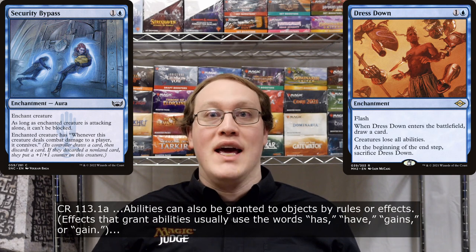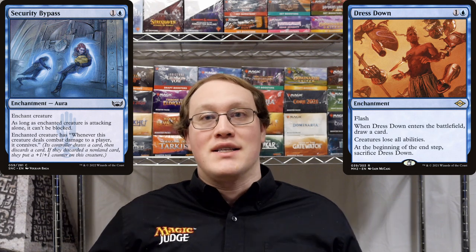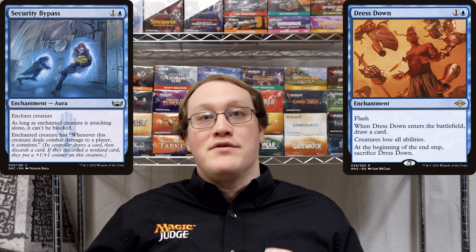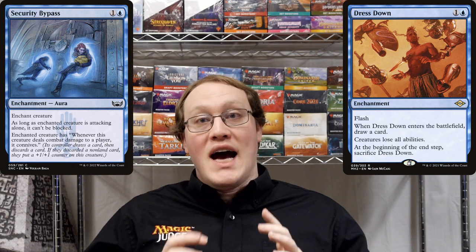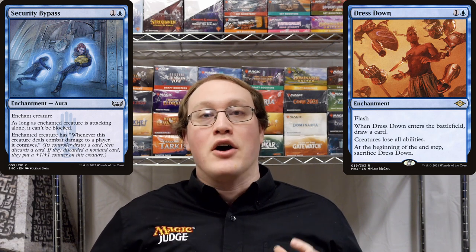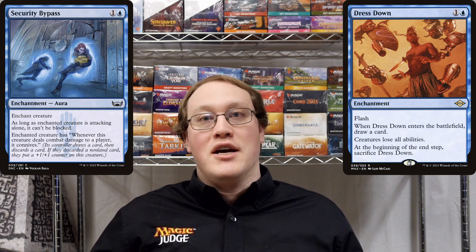Anytime you see the words 'has' or 'gains,' that means you're dealing with a situation where something is granting an ability to something else. In this case, we're granting an ability to the Grizzly Bears, and that means that as far as the game is concerned, the Grizzly Bears actually does have the ability that says 'when this deals damage, you get to connive.' Accordingly, that is an ability of a creature that Dress Down can take away.